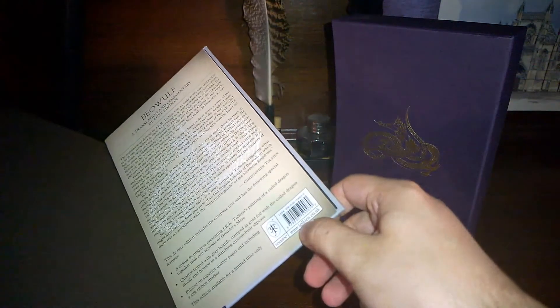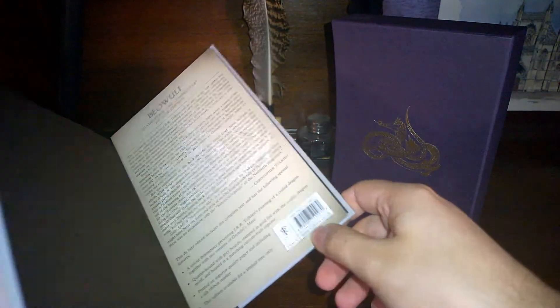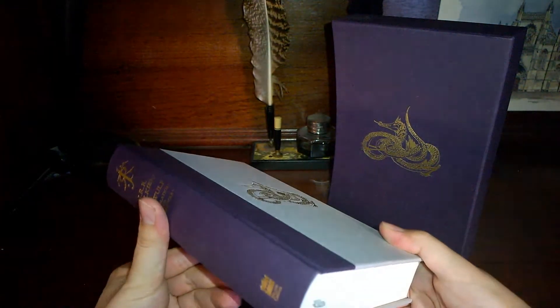This one doesn't list the price. It costs £60, I think — yes, that's from the Tolkien store. I didn't buy it for £60, obviously.